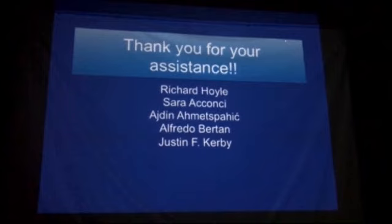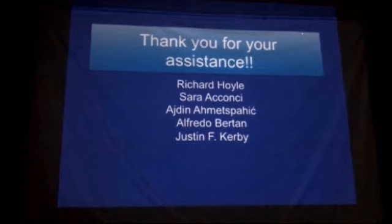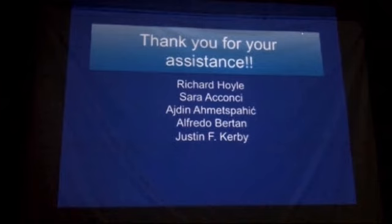So, after this I am concluding my presentation. I want to thank all these great people — Richard, Sarah, Amy, Alfredo, Justin — for assistance with doing this. Thank you for your attention.